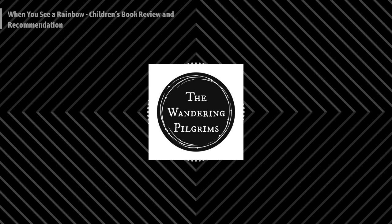Hey y'all, welcome back to our latest book review episode on the Wandering Pilgrims. Today we will be reviewing the children's book When You See a Rainbow by Becky Dudley. So let's dive in.